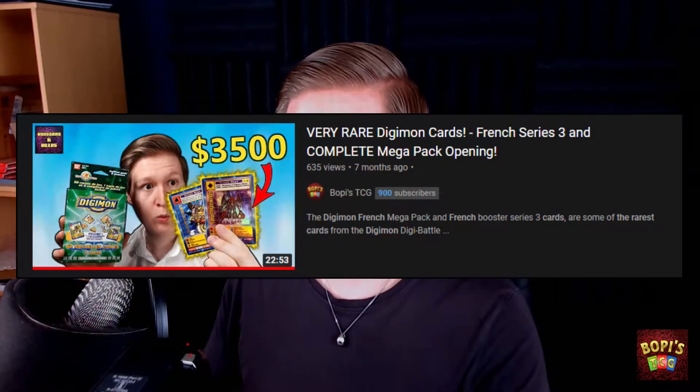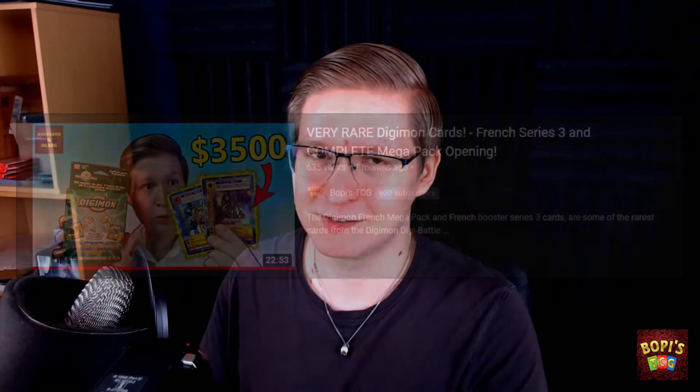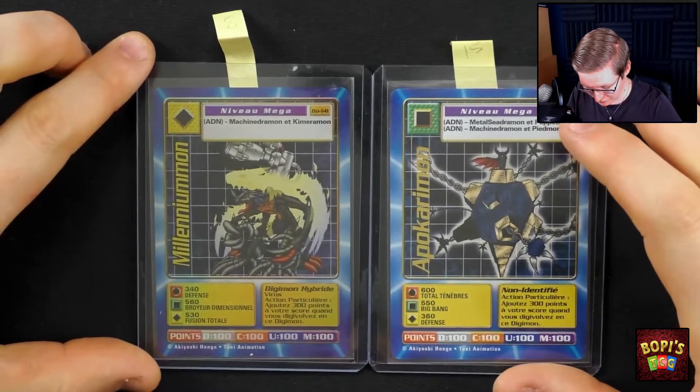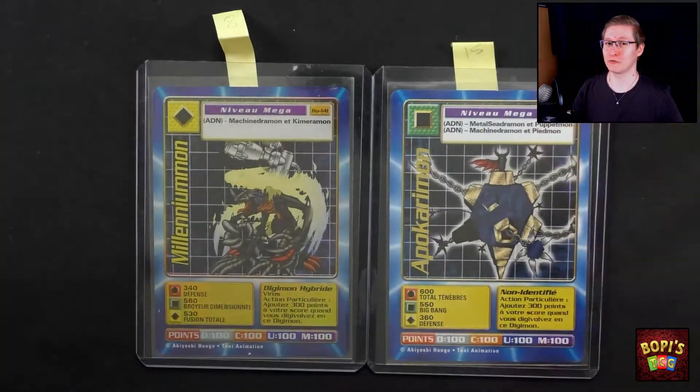Now I've made an entire video on the history of this set, so I'm not gonna repeat it. But basically it's a set that only got printed in French, and they're very damn rare to find. Especially the hollows such as these two. They're one of the most expensive cards in all of Digi-Battle history.